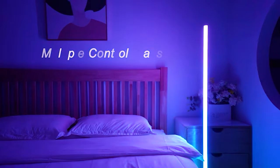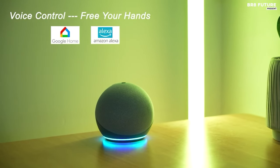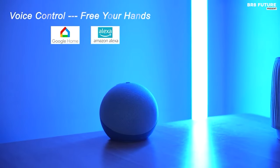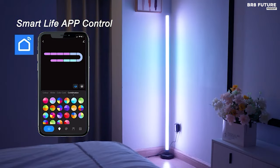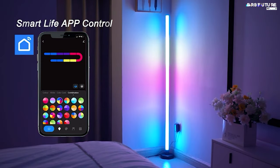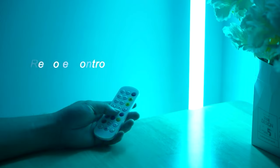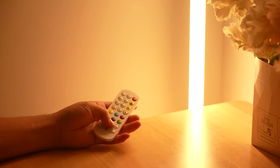Elevating your space with its brightness and height, it boasts 114 LEDs, making it 40% brighter and standing 10 inches taller than competitors, providing a heightened sense of atmosphere and security. Versatility is at the core of this corner floor lamp, serving not only as a smart LED corner light, but also as a reliable reading companion or nighttime necessity.